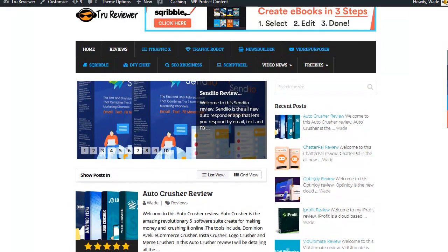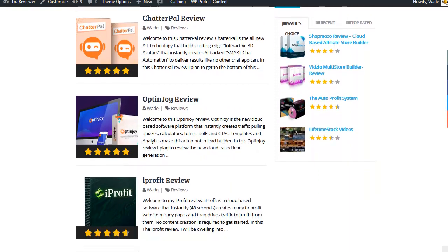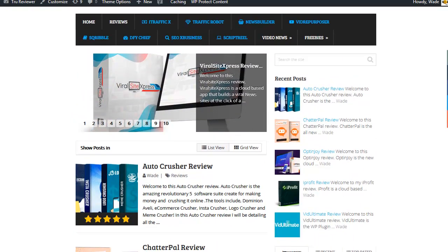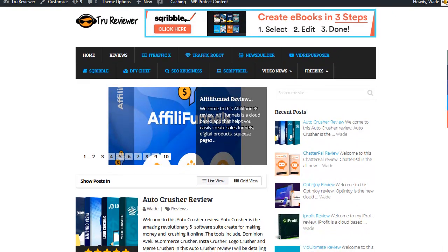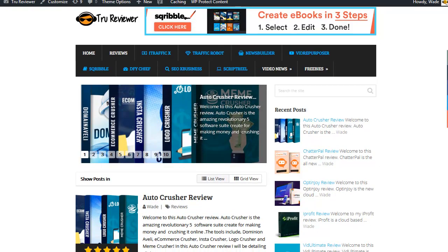I do full reviews here — I show all the information, I showcase all the details, and then I put usually two videos on the subject, so that's how the posts go on this site. The latest one is called Auto Crusher. Auto Crusher is wild, man, because they only charge twelve dollars for five really killer software.